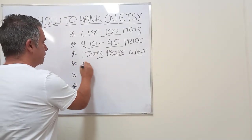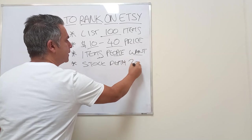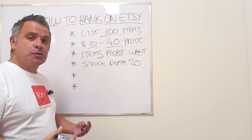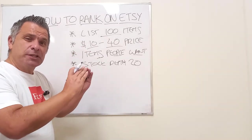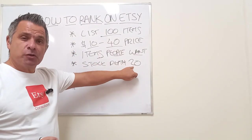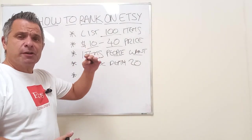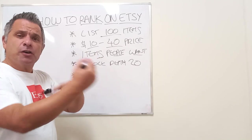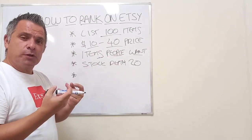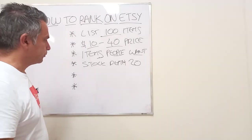Number four: stock depth. Make sure you've got 20 or more of each item in stock. Etsy's quality score system is trust and visibility, and having a deep stock of over 20 items gives Etsy trust — it says you are available for business, you're serious. Every time you sell, the item gets renewed, you keep the quality score, you sell again, you keep more quality score. That's how this game works.